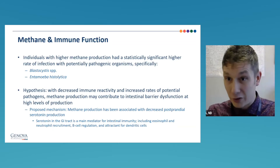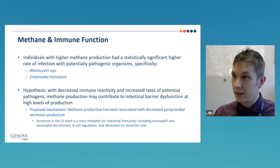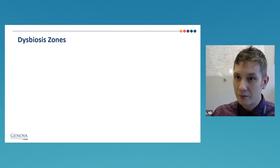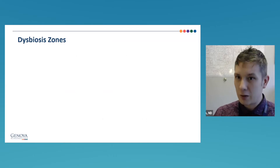We also found higher rates of infection with blastocystis and entamoeba — parasites — in high-methane patients, suggesting a colonization effect. We're working on getting this into the peer-reviewed literature. Our hypothesis: methane production is associated with decreased postprandial serotonin production, and in the GI tract, serotonin is a main mediator for intestinal immunity. So methane leads to lower serotonin, which contributes to constipation and affects GI immune health — all discovered through our own data analysis, and we now have a biomarker you can apply in practice.